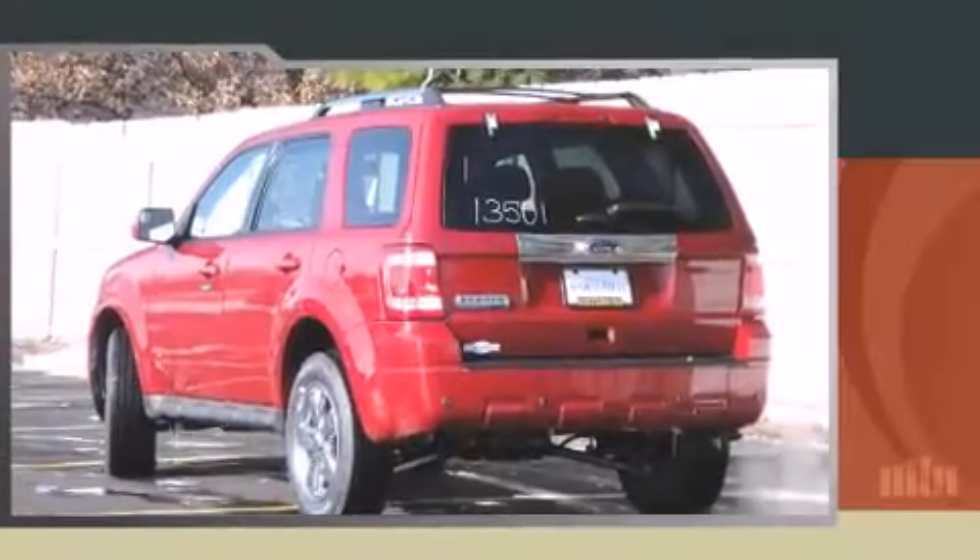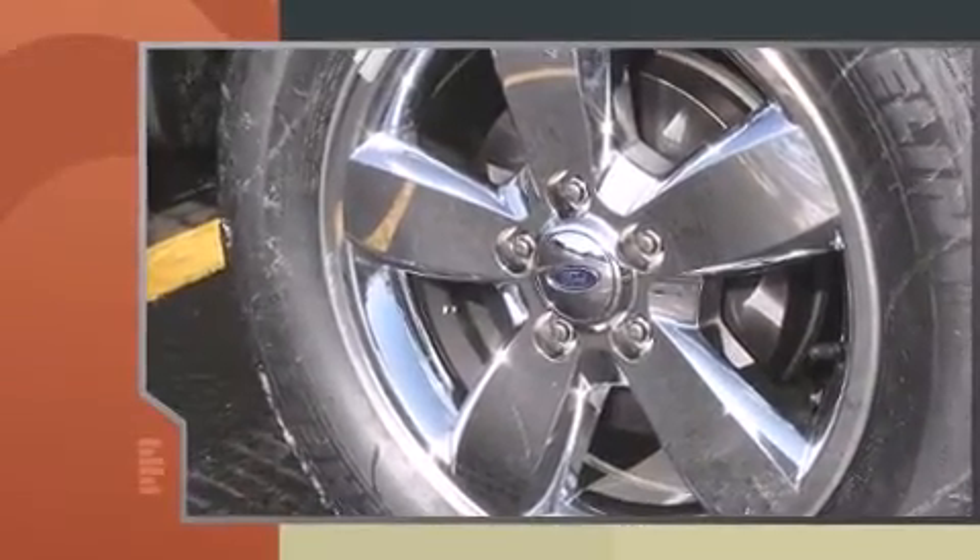You can expect a lot from the 2011 Ford Escape. It features an automatic transmission, front-wheel drive, and a 2.5-liter four-cylinder engine.